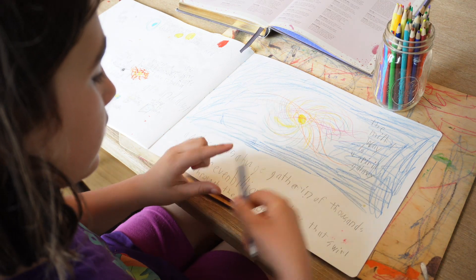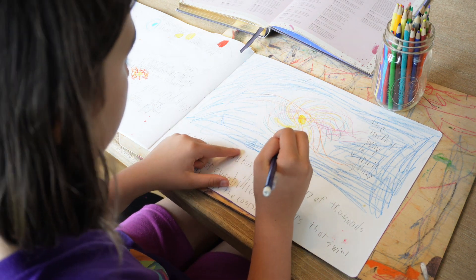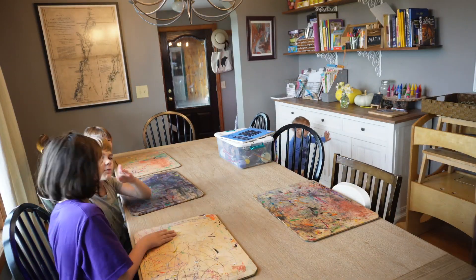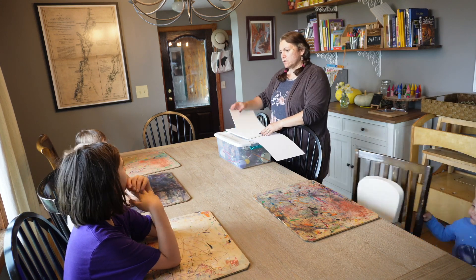This is usually where we end a lesson, but some days we do something extra. I had planned on painting, but I didn't want to rush since we had piano lessons this afternoon. So we are moving forward in time to the next day when we set up for painting.